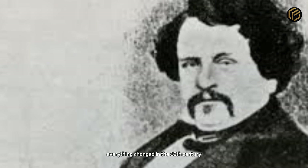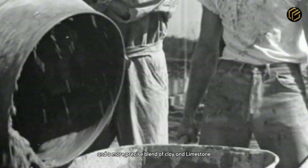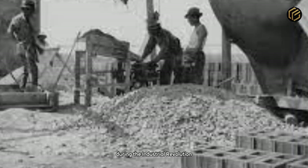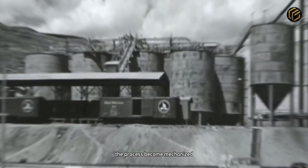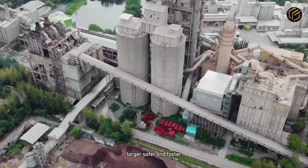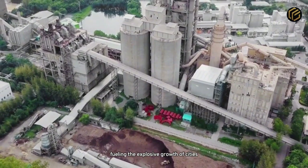Everything changed in the 19th century. In 1824, a British bricklayer named Joseph Aspdin patented a new kind of cement inspired by the stones of Portland Island. He used enclosed kilns, higher heat, and a more precise blend of clay and limestone. This improved the material's strength and gave birth to what we now know as Portland cement. During the Industrial Revolution, the process became mechanized — steam-powered mills, continuous drying systems, and rotating mixers transformed production. Over time, factories began to resemble the ones we see today: larger, safer, and faster. Cement started being produced on an industrial scale, fueling the explosive growth of cities.